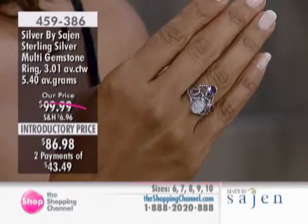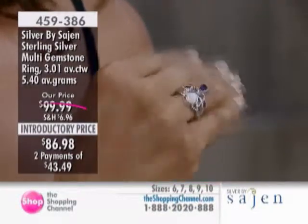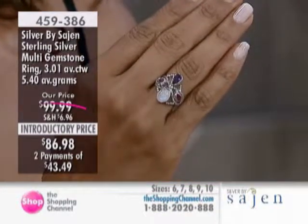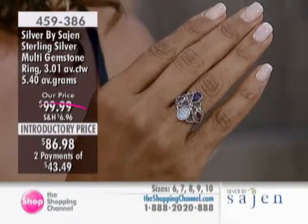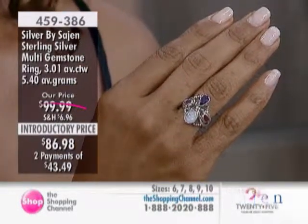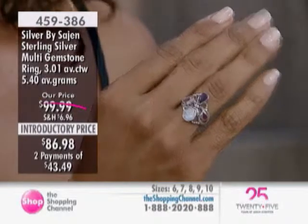It's so fun to combine different gemstones, especially of this quality. We're so lucky to have the very best stone sources to give you the best quality. With a ring like this, you've got ruby, pink tourmaline, iolite, and rainbow moonstone. When was the last time you saw those four stones combined?